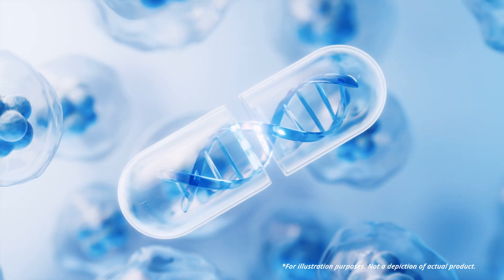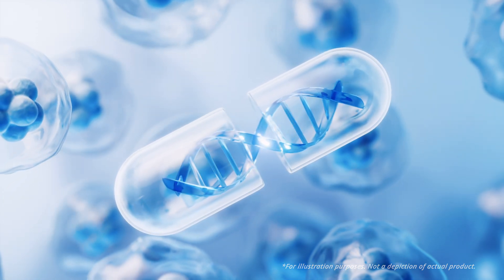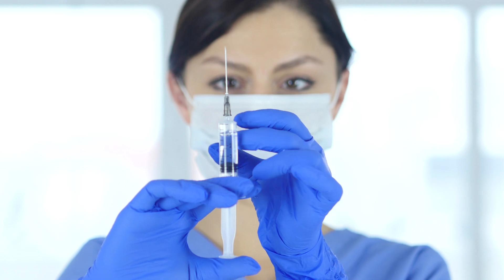Phytomicrosphere encapsulation also allows us to deliver unique ingredients that were once only available as injections in the past, transforming them into effective oral supplements today.